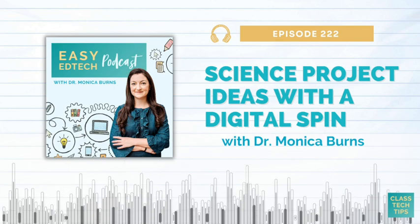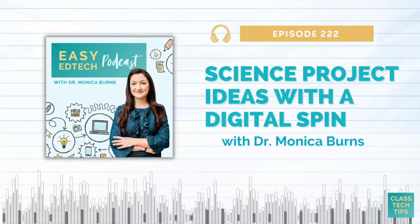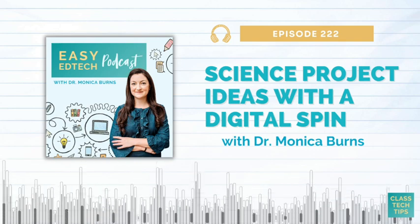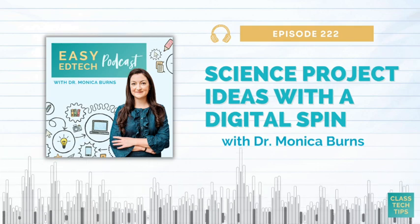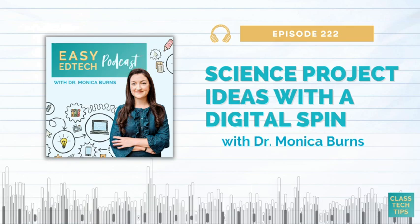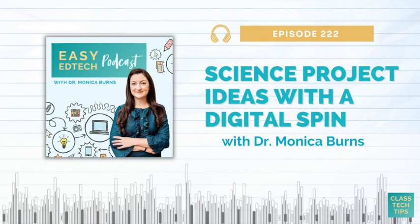Science projects with a digital spin are a great way to inspire kids to get curious and wonder about the world around them — whether you're listening in July and want to send ideas home to families, or you're planning for the fall or well into the school year. Here are a few key takeaways from this list: try out a citizen science project to collect data, use a stop motion animation tool to track progress or growth, explore virtual field trips to build vocabulary, and create an interactive journal for weather tracking or garden observations.